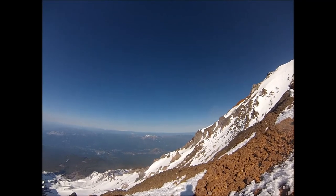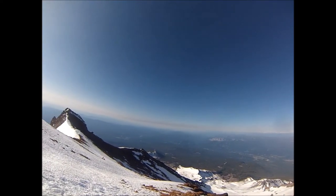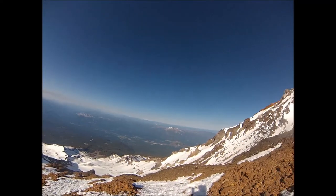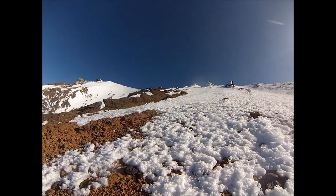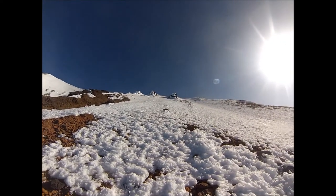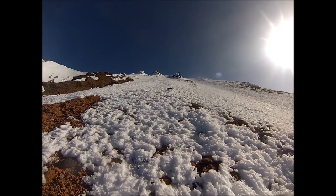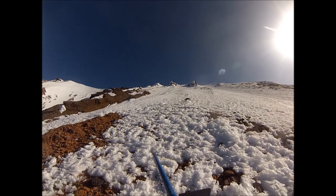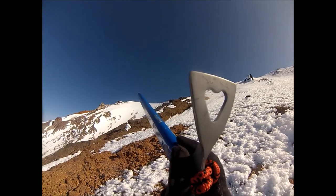Taking another little break — about 13,200 feet, maybe halfway or a third of the way up Misery Hill. You can see that person up there — that's where I'm headed. That's the top of Misery Hill. Cross over that ridge line and we're at the summit.